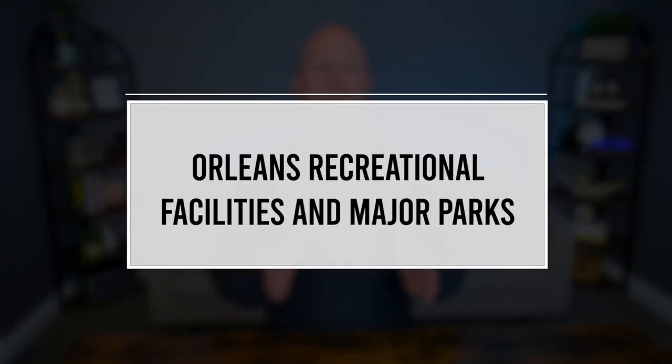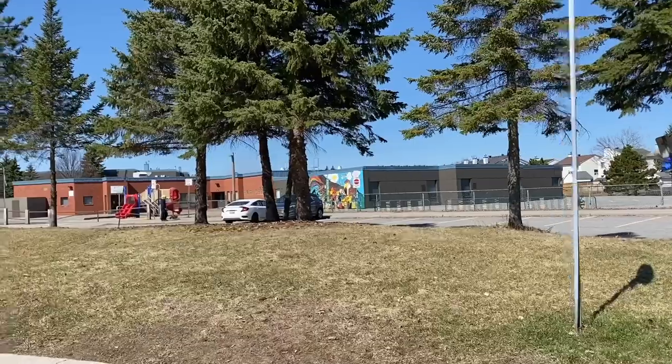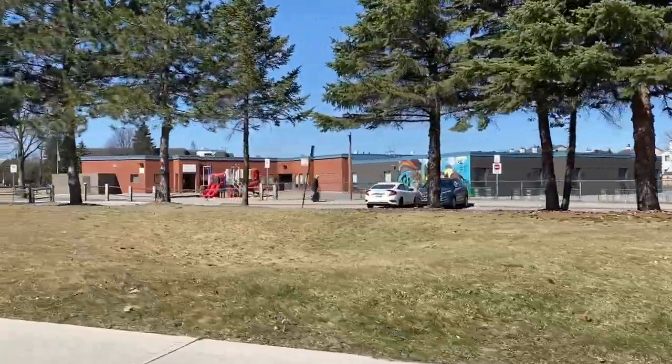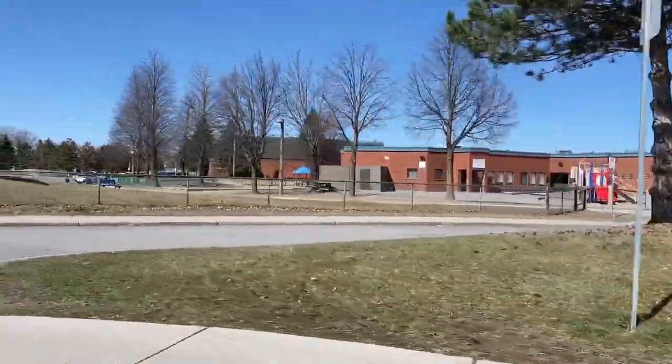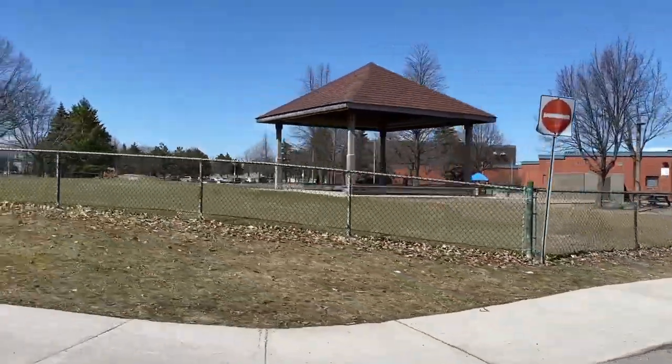Orleans offers residents numerous picturesque parks and nature trails that provide opportunities for outdoor recreation and relaxation. Millennium Park is a popular park featuring sports fields, a splash pad, playgrounds and picnic areas, making it an ideal spot for families to spend days outdoors. Petrie Island Park, located along the Ottawa River, is known for its beautiful beaches, picnic areas, walking trails and unique wetlands, offering a variety of outdoor activities for nature enthusiasts.